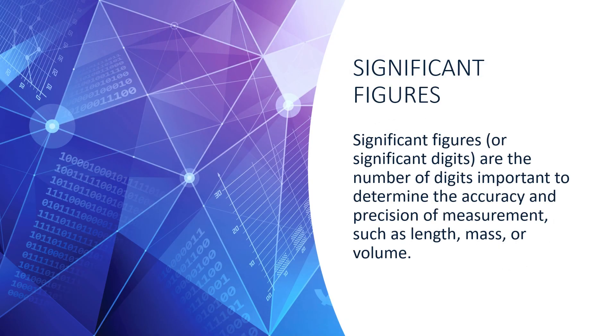Significant figures are the number of digits important to determine the accuracy and precision of a measurement, such as length, mass, or volume. There are several rules used to determine if a digit is considered significant. We won't go through all of those in this video, but a thorough explanation with examples is linked in the description. You can also reach out to an SSC tutor.